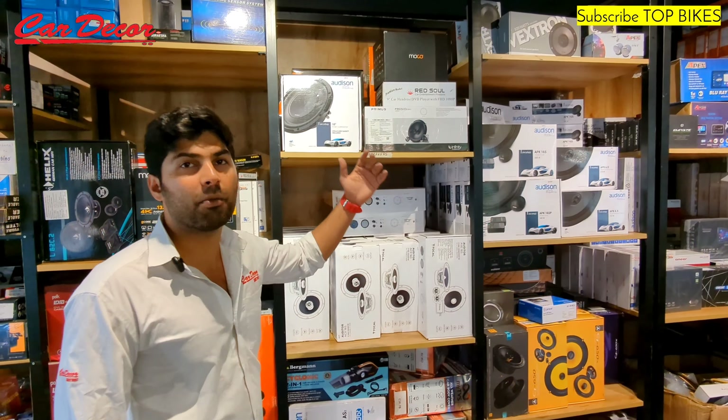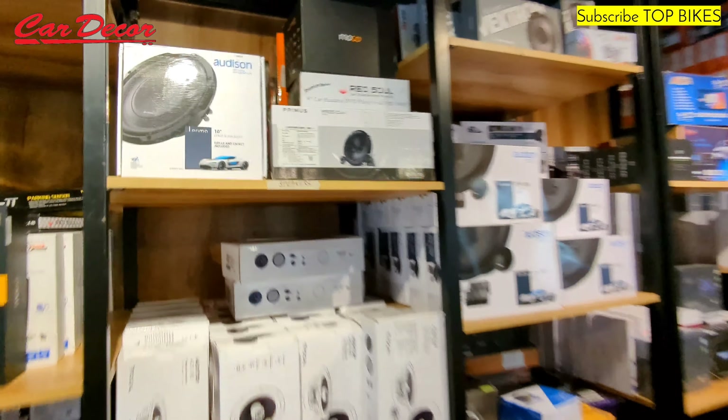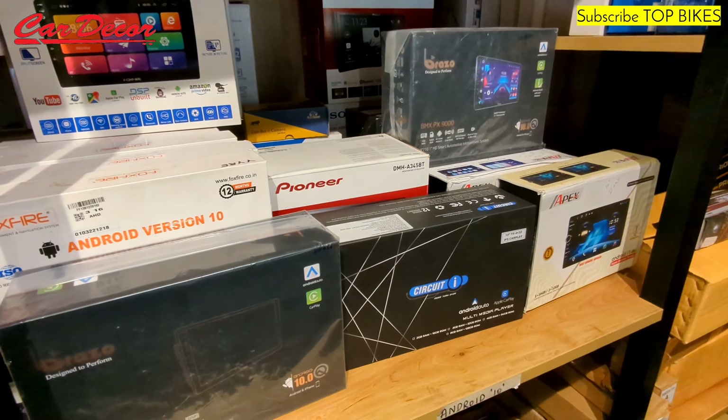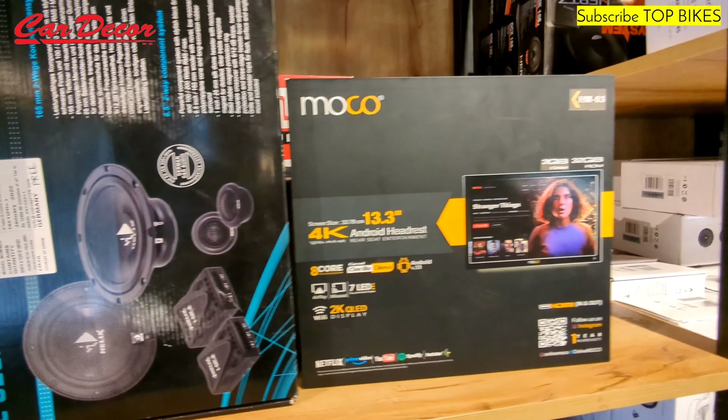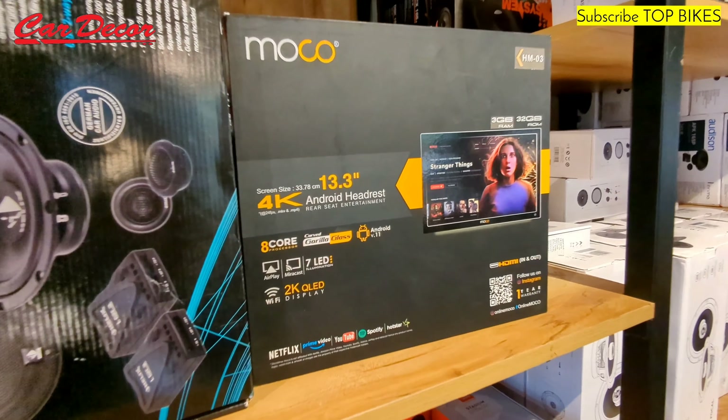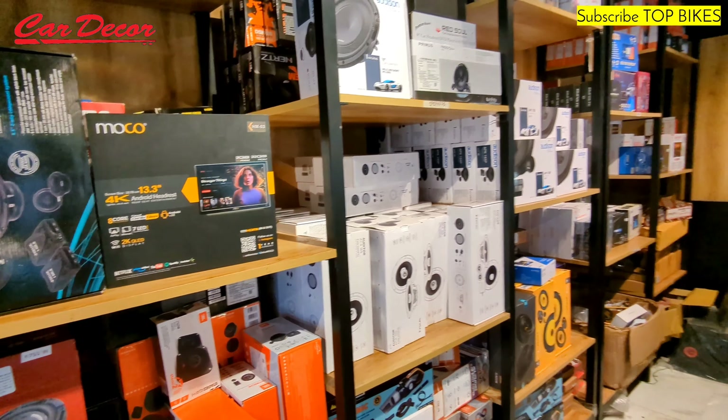More than anything else, it's the budget which matters. It starts from about 4,500 for the most basic variant — those are some Chinese manufactured speakers. We have ranges which go up to almost 25,00,000 also. Ultimately, it's not just the speakers you're paying for — it's the labor and the kind of equipment we use to fix the audio setup in your car.